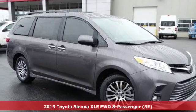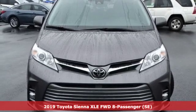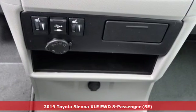Here's a new 2019 Toyota Sienna. It's as focused on fun as it is on family. And with features like these, every drive is a pleasure.